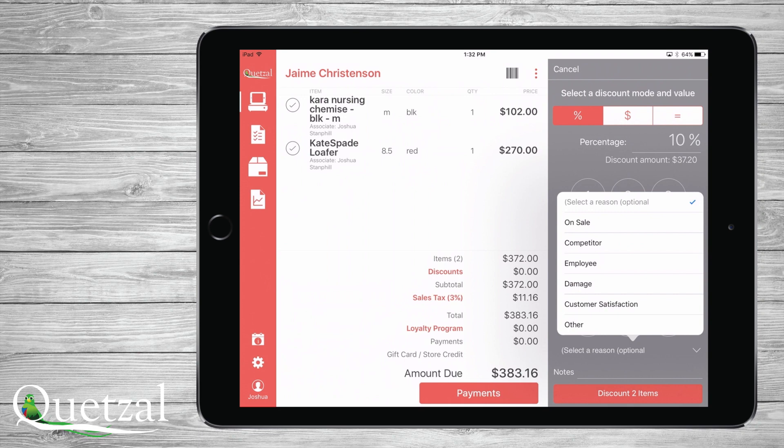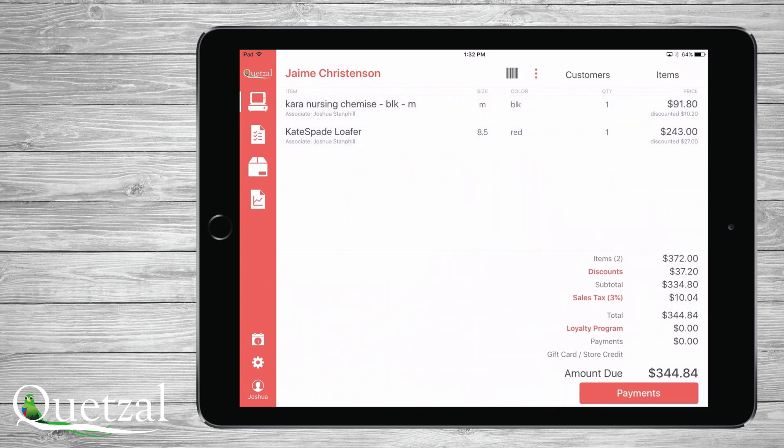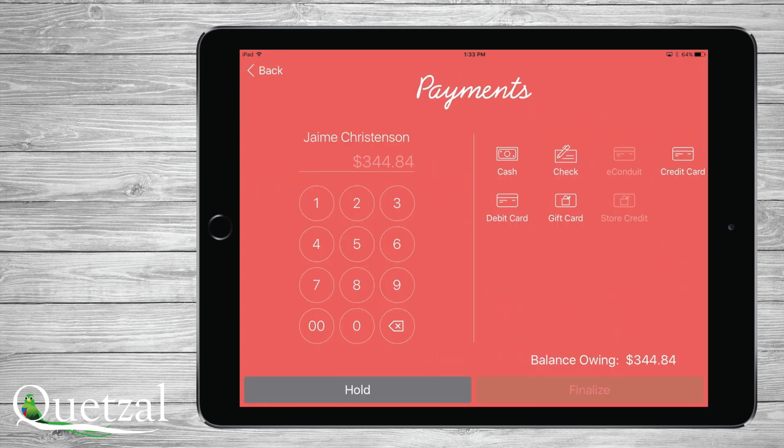Optionally select a reason and save the discount. Once you are ready to finalize, you simply touch Payments, select the payment method, and finalize. If you need to take multiple payments, we can support partial payments and even hold a transaction if you aren't ready to finalize.